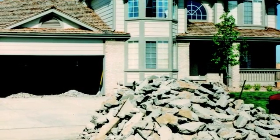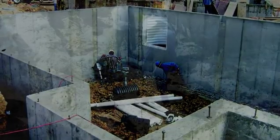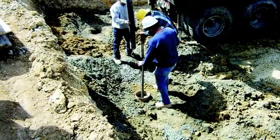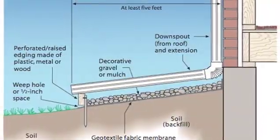Expansive soils and bedrock are a very expensive and widespread problem in Colorado, but they are a geologic hazard that can be dealt with if properly evaluated and mitigated. You have to recognize them very early in the planning process, and you have to do a good site investigation and use proper design.